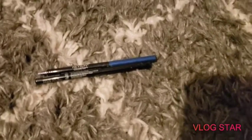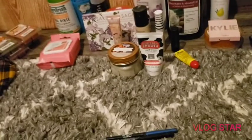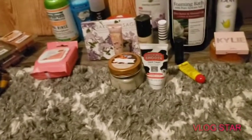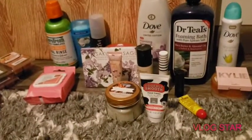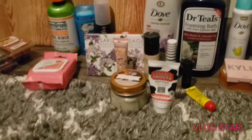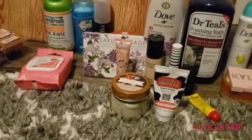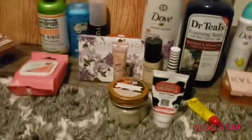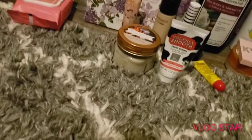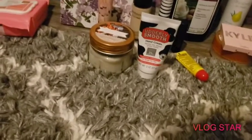Our favorite masks are the Dollar Tree ones, though we haven't seen any in our Dollar Tree for a while. I really did like those masks — they're easy to breathe in. I don't have any to show you guys because all of ours are dirty, but that's definitely one of our favorites.